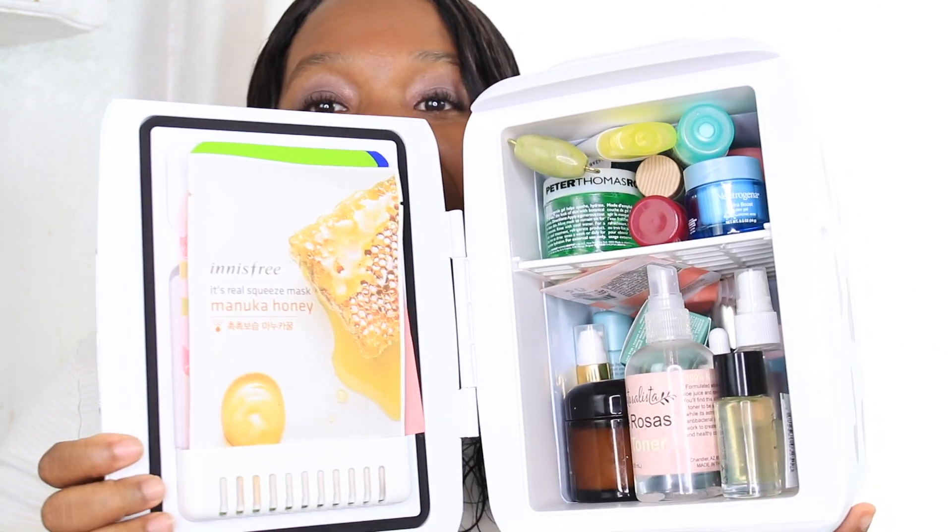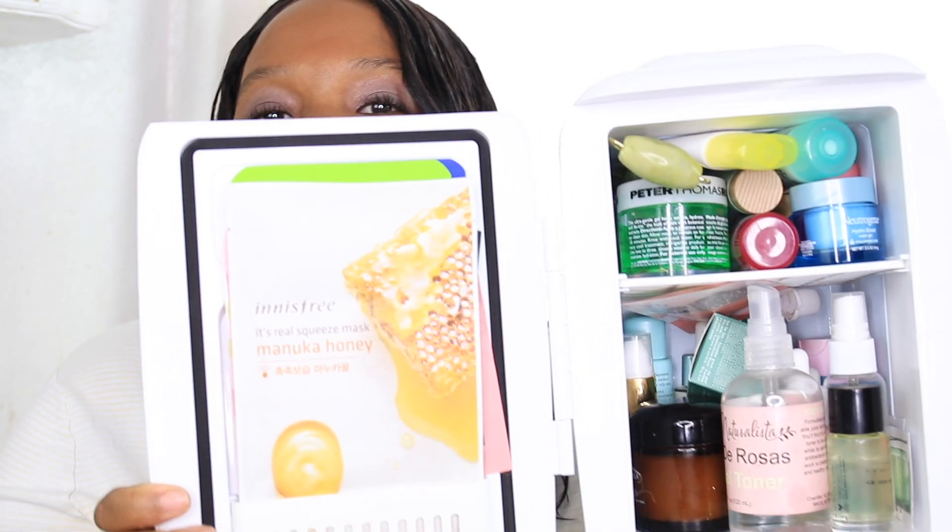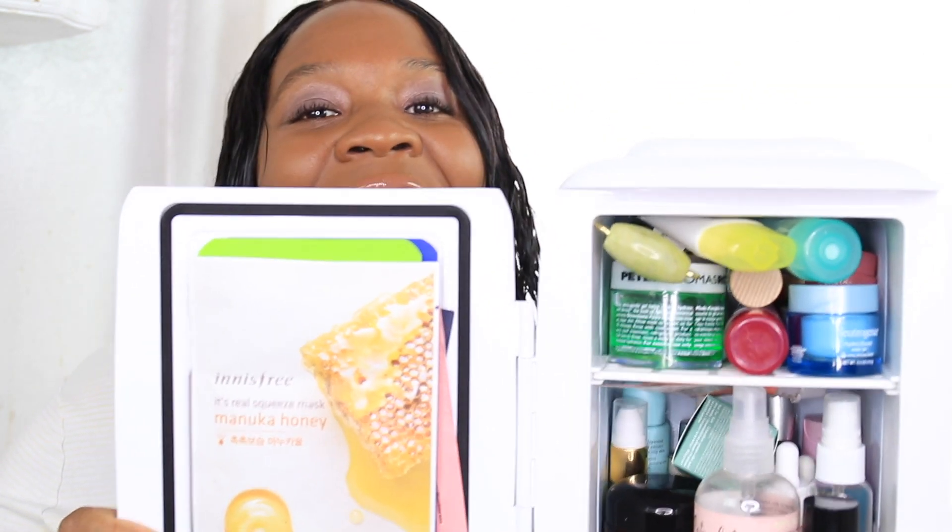I've seen all the skincare fridges on YouTube and Instagram, and I realized that mine is a little different - I really did utilize my skincare fridge. When they said fridge, it looks just like my actual fridge on Sunday when we go grocery shopping. I just decided to show you guys. I'm carrying it because I tried every which way for this fridge to be in the scene with me and the chair, but it just didn't work, so you'll see me holding it.